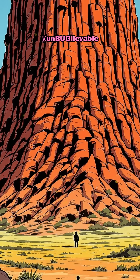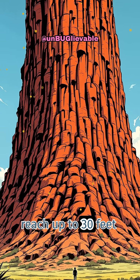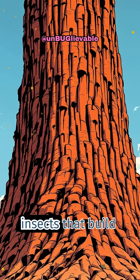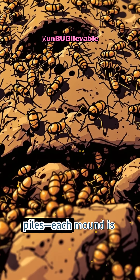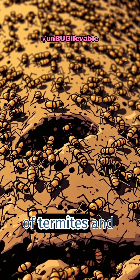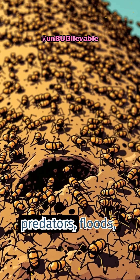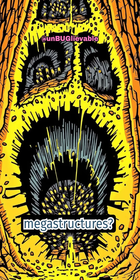Imagine a city built by creatures smaller than a grain of rice. Termite mounds can reach up to 30 feet tall, dwarfing the insects that build them. But these aren't random piles. Each mound is a carefully engineered structure designed to house millions of termites and protect them from predators, floods, and extreme temperatures. What's the secret behind these megastructures?